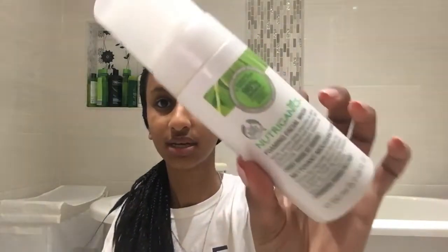Hey guys, welcome back to my YouTube channel. I'm in my bathroom and I thought I would do an updated skincare routine, because I uploaded a video like seven months ago and I wanted to show you guys what I've done differently and any new products I've used. So without further ado, let's just get into my skincare routine.